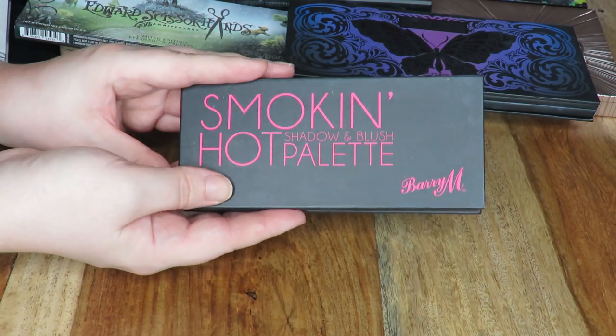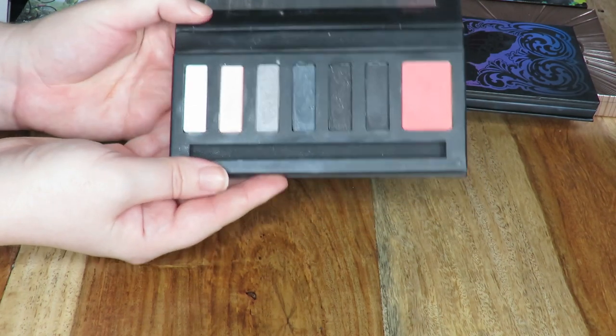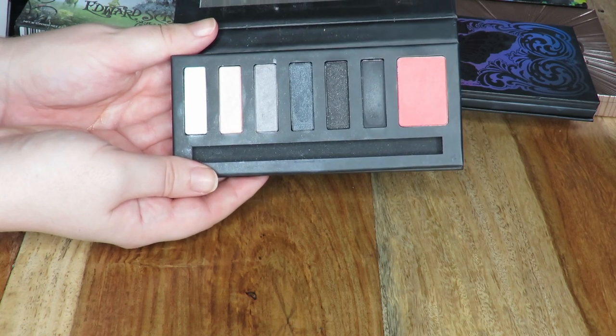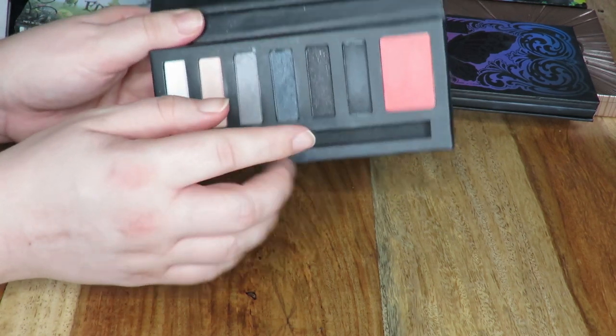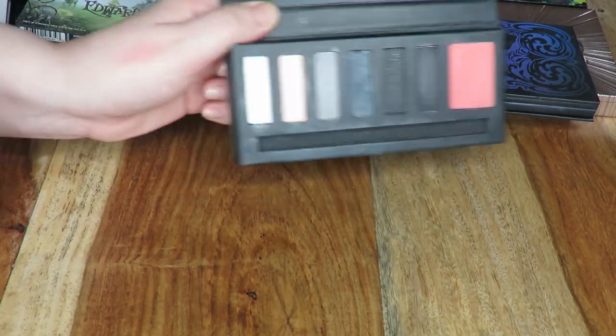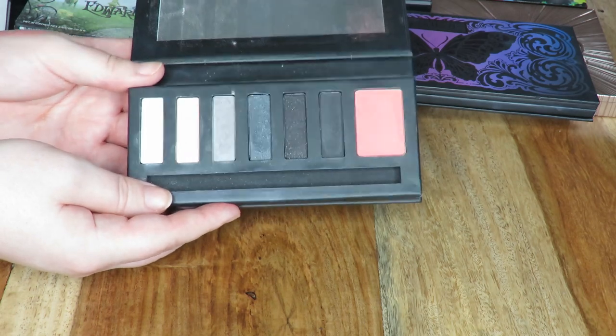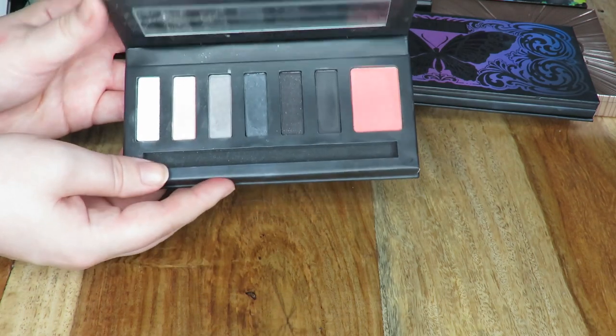I have another Barry M palette — this is the Smoking Hot Shadow and Blush palette. This was okay; the pigmentation wasn't too bad, but I'm just not really a fan of the formula. This blush is slightly better — it's definitely got a lot more pigmentation than the blush in the natural palette, which just doesn't show up at all — but again I'm going to pass this one on.